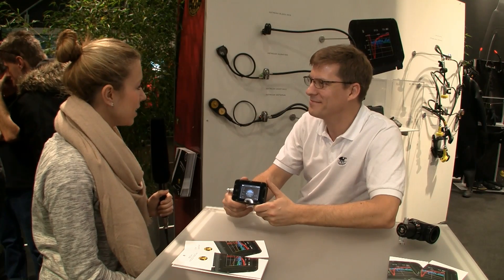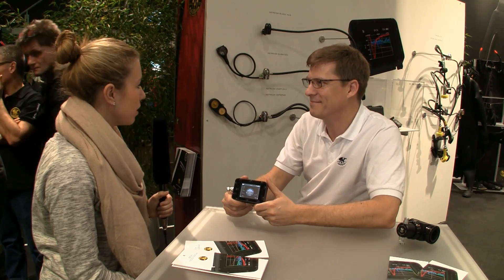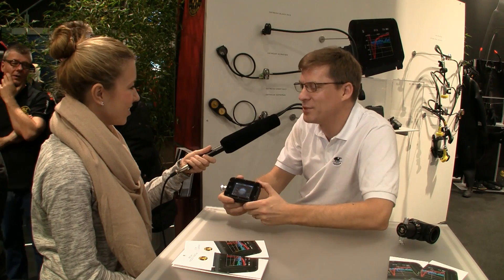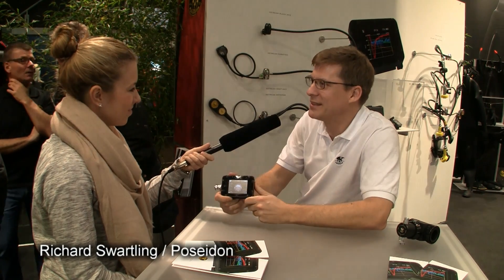It's 2016 and there is something new from Poseidon — the M28, a high-performance dive computer.